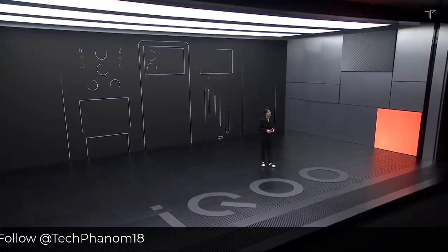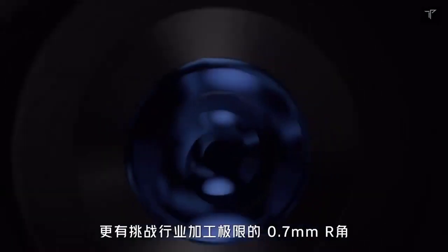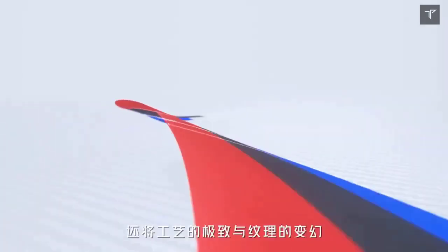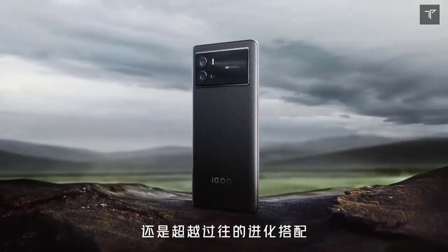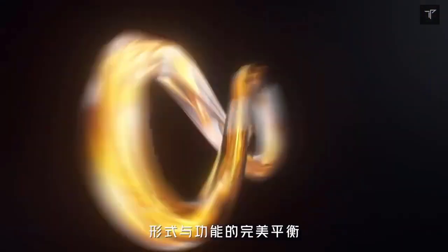The phone will also be the segment's first to come with a 120Hz E5 AMOLED display. You might have heard about E4 AMOLED displays in the market, but this will be coming with the latest E5 AMOLED display. Apart from that, the phone will also have a dedicated V1 Plus chip to boost its overall performance, enhancing the overall performance of the smartphone.